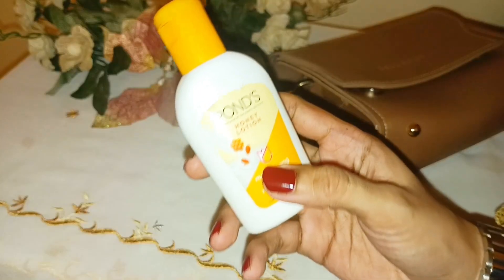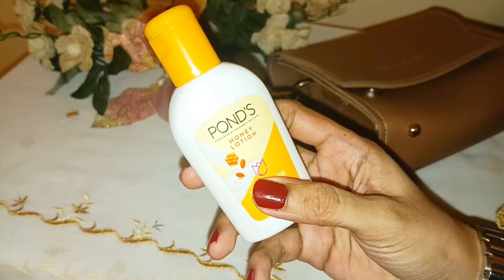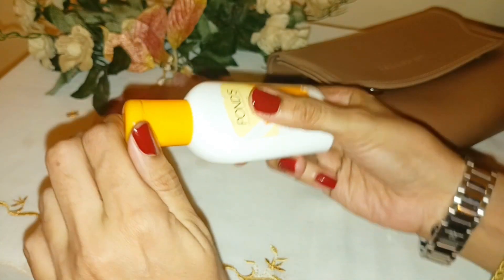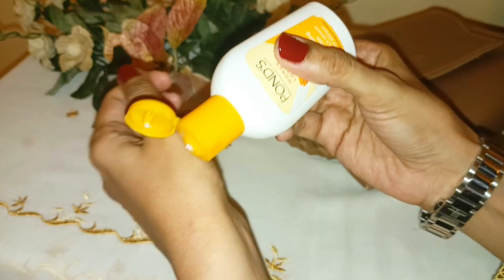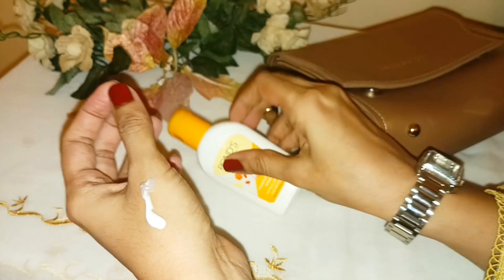Let's talk about the results. As we all know, Ponds' products are good. Let me show you. It is good. It is affordable price.